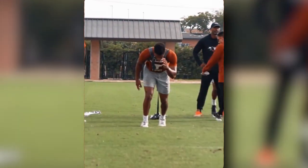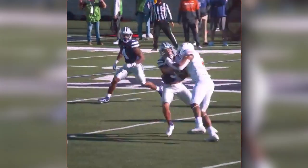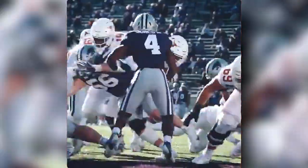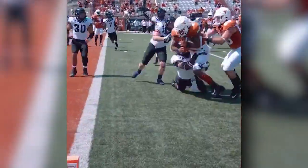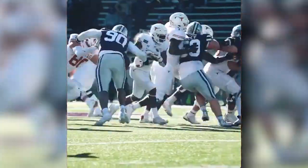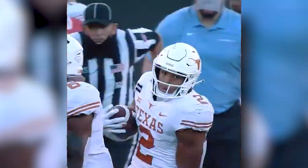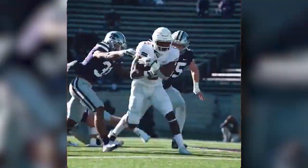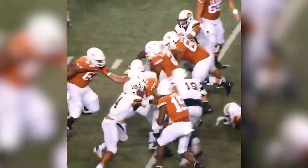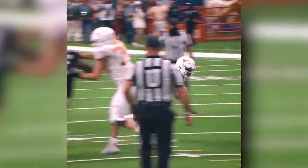How do we best utilize Roschon Johnson? Roschon has the misfortune to play with Bijan Robinson, because Roschon would be the starting running back at more than half of the FBS schools in America and most schools in the Big 12. The thing about Roschon is he's incredibly unselfish. He doesn't have any singular incredible trait, but he's good at everything — a good pass catcher, good blocker, good power, and good cutting ability. Last year, he had the 'get on my back' game against Kansas State: 31 carries, 179 yards, just completely carried the team to victory.